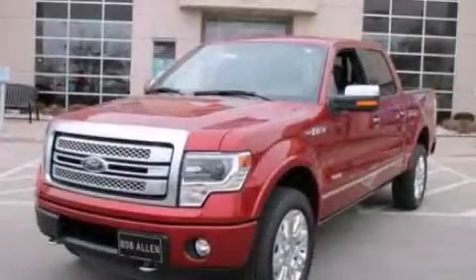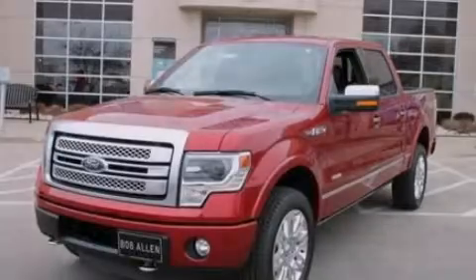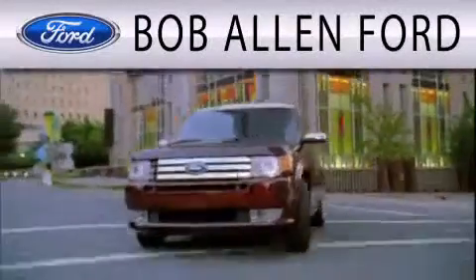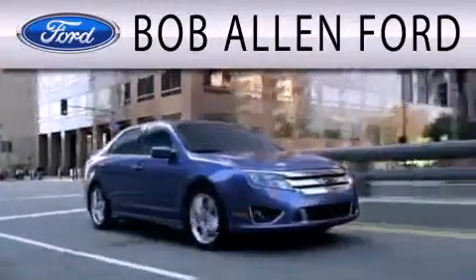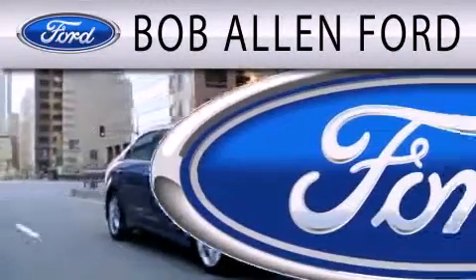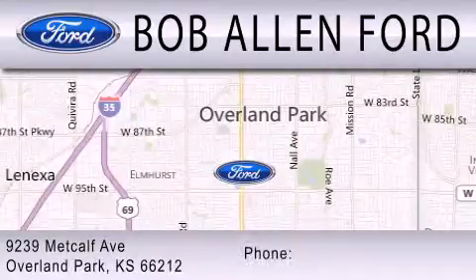Please call us today for more information on this great vehicle. All Fords are created equal — it's the dealer that makes the difference. Bob Allen Ford is located at 9239 Metcalf Avenue in Overland Park.